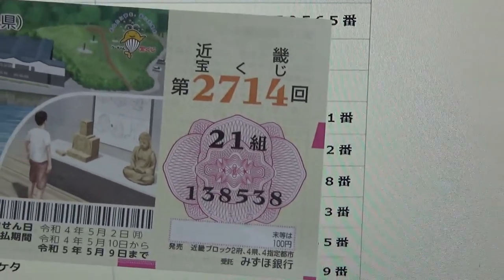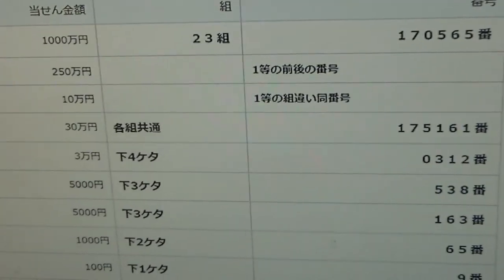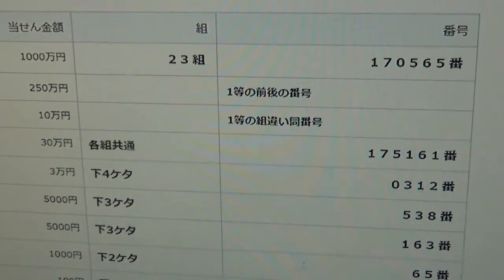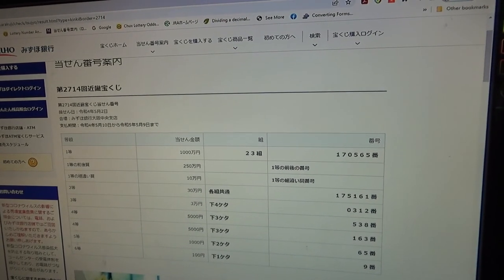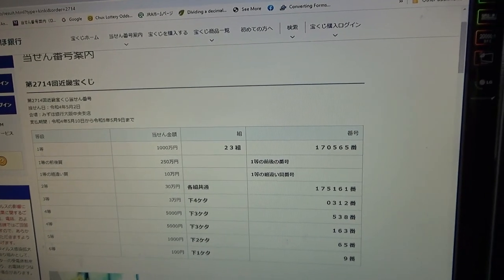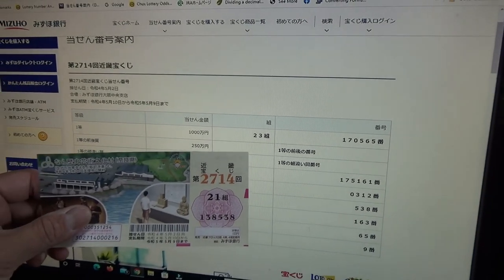So I won 5,100 yen total, and I only spent 1,000 yen. So you never know — you might win. My advice to you is to buy at least one ticket. You never know, don't be left behind. Thanks for watching guys. Like and subscribe to my channel. Bye.